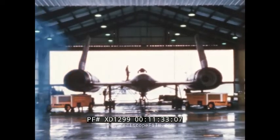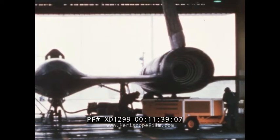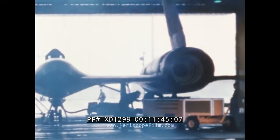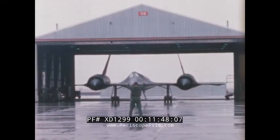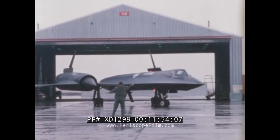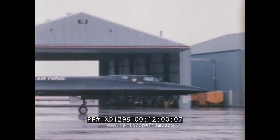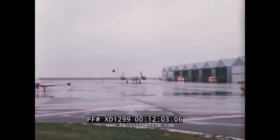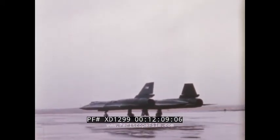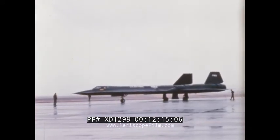The flight line at Beale was planned so that engine start and pullout could be accomplished from within the shelter area. To start the engine, 600 horsepower starter carts are used. Once the compressor reaches a given RPM, a liquid, self-igniting chemical is injected into the combustion chamber and the engine is started. Designed as an all-weather aircraft, rainy days and low ceilings do not prohibit flights of the SR-71. Pre-flight checkout is completed by the launch crew near the end of the runway.